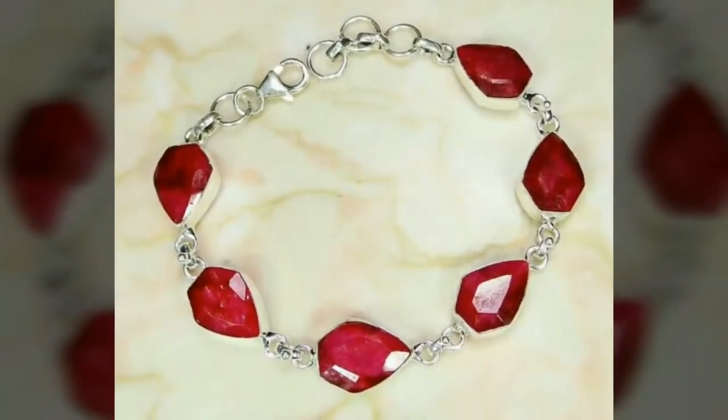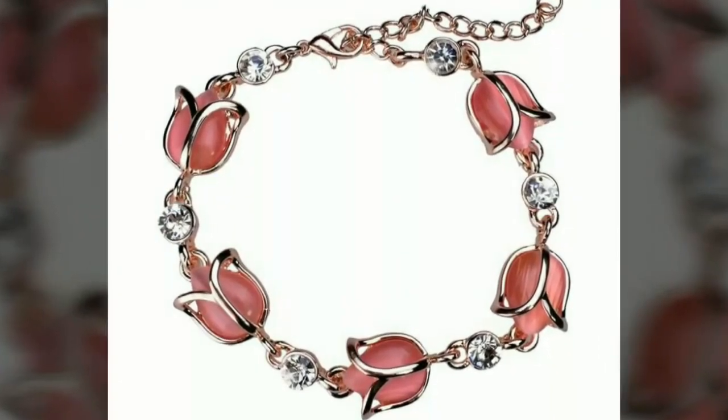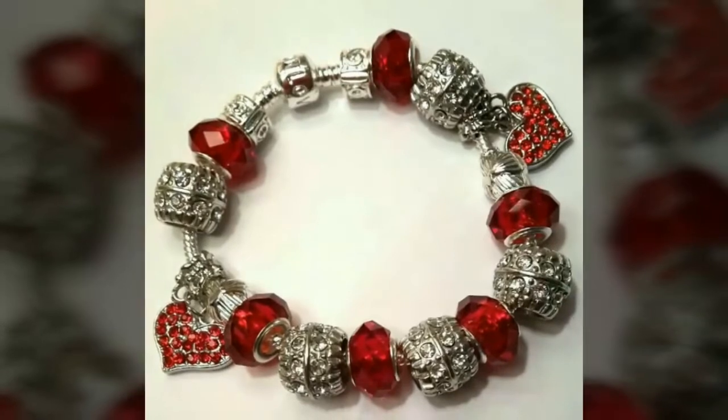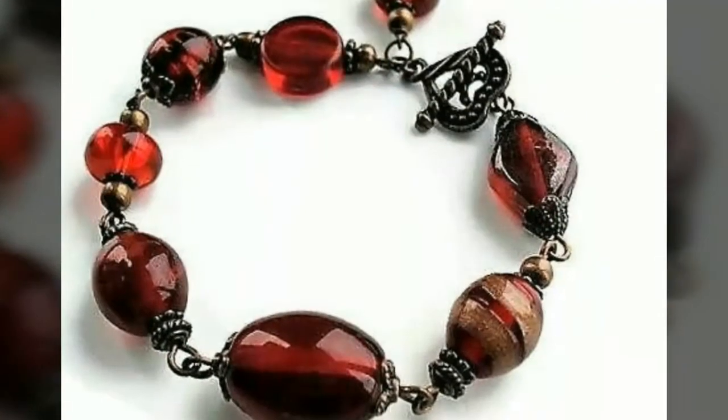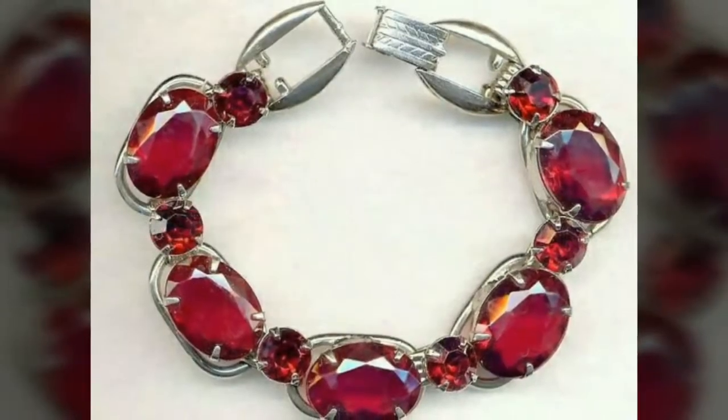Today I am back with a very beautiful, very stylish, and very stunning collection of bracelets and bangles in Red. In this video you will see different designs of bracelets and bangles in just Red, and I hope you love all the designs.